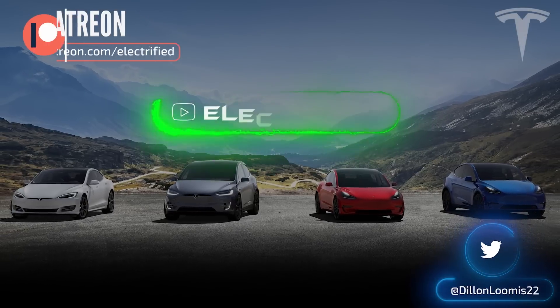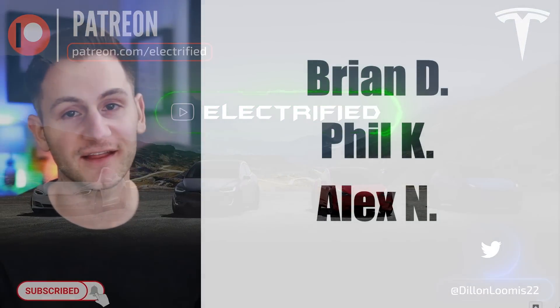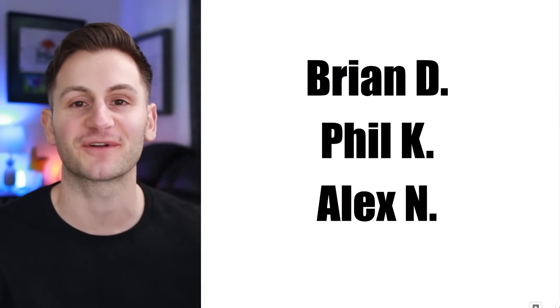Welcome to Electrified. It's your host Dylan Loomis. Quick shout out to my newest patrons: Brian D, Phil K, and Alex N. Thank you for choosing to support the channel.